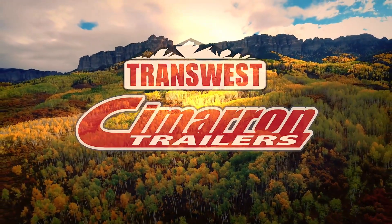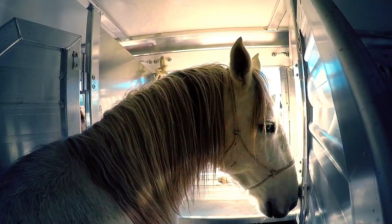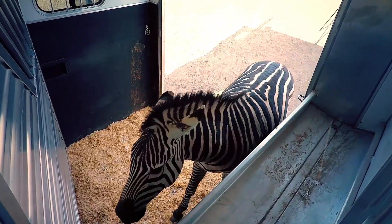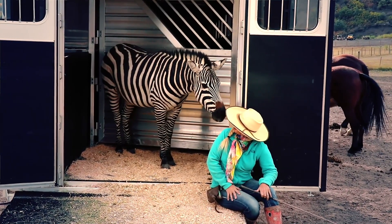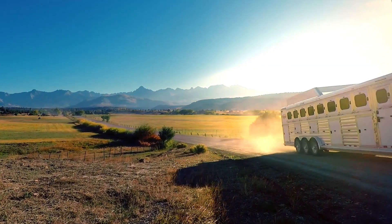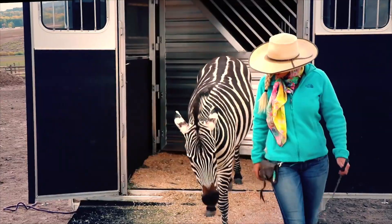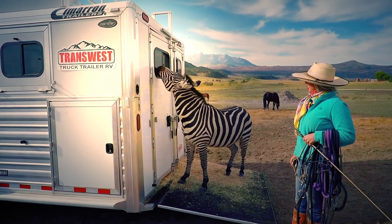This is Ken here with MrTruck.com and for this video series I'm partnering with TransWest Truck Trailer RV north of Denver. What we're trying to do is cover trailering tips. We know how dangerous trailers can be, or how intimidating they can be, so we want to give you some advice, some tips, some special features that may make it easier for you to get used to it and do all the fun stuff.